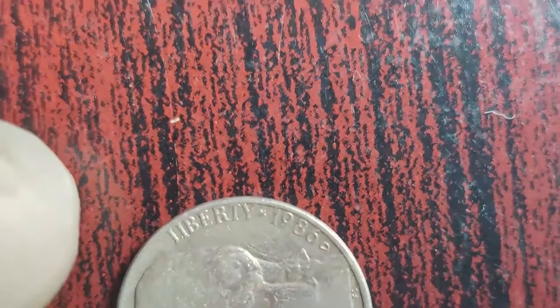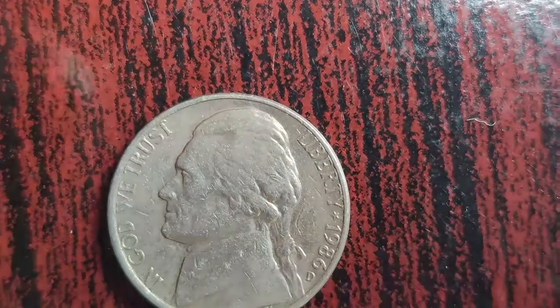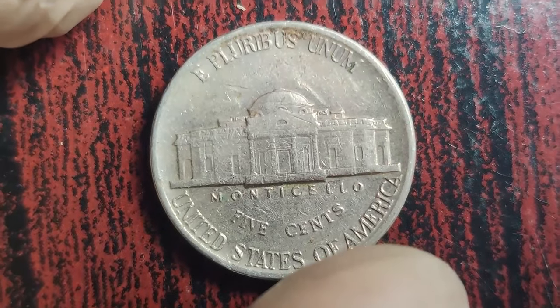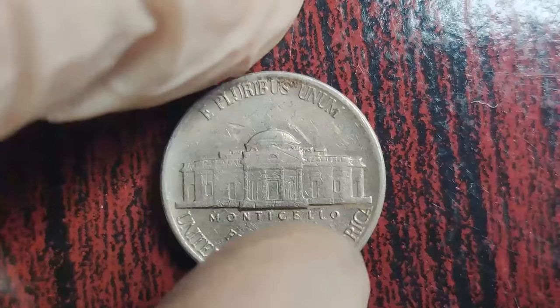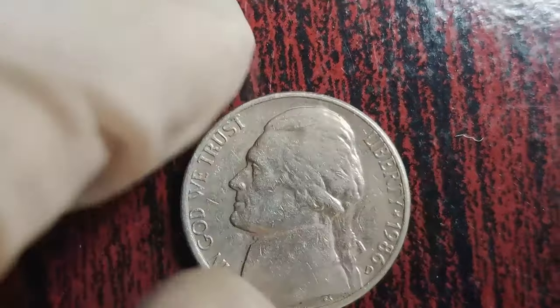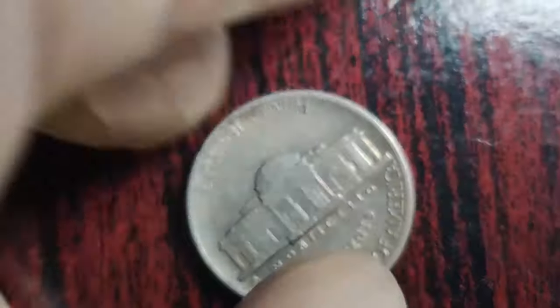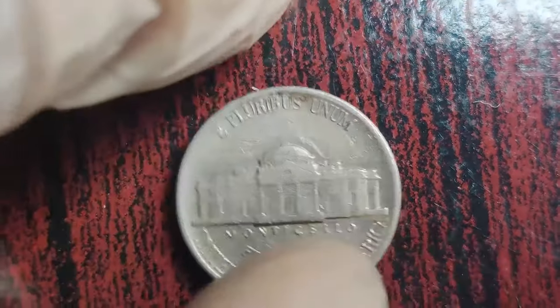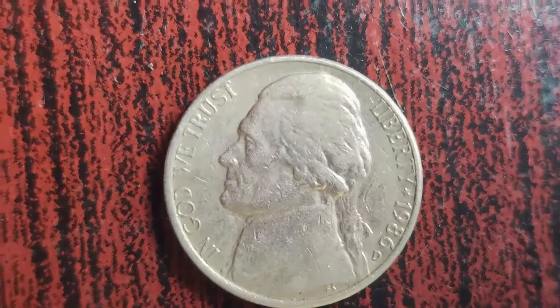Welcome, coin enthusiasts, to another fascinating journey into the world of numismatics. Today, we delve into the captivating story of the 1986 D Jefferson Nickel — a seemingly ordinary coin with an extraordinary tale that culminates in a value that defies imagination. In 1986, the United States Mint released a special edition of the Jefferson Nickel, minted in Denver, Colorado, denoted by the D mint mark. Due to an accidental error at the mint, a small batch of these nickels were struck with a double die obverse — when the die used to strike the coin is engraved with a duplicated design, resulting in a distinct doubling effect on the coin's features. This error is exceptionally rare and highly sought after by collectors.